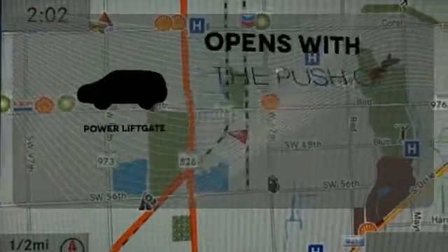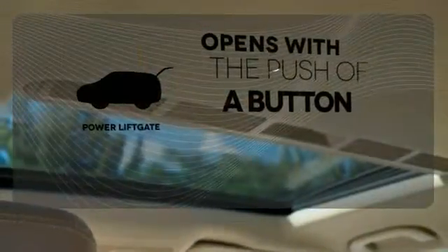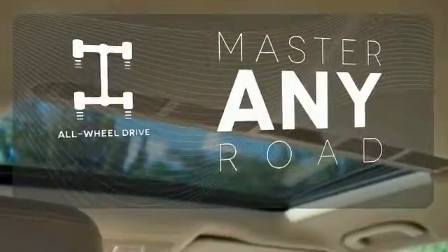The power liftgate offers automatic rear-door operation with the push of a button. Control the road with all-wheel drive. See objects previously out of sight with a rear-view camera.